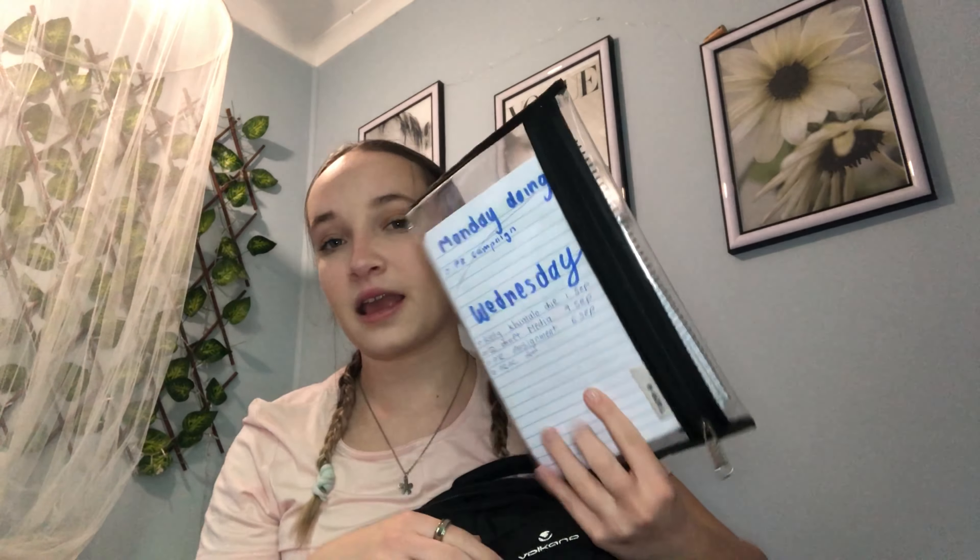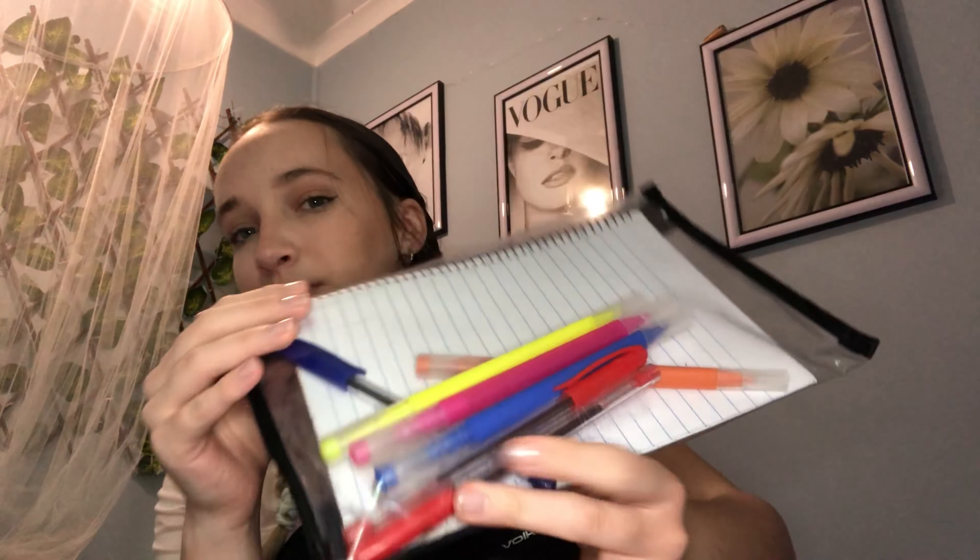Depending on the day and what subjects we have, I normally have a textbook in my bag. Sometimes I don't take all my textbooks because it gets quite heavy and I have to walk up six flights of stairs every day, so sometimes there are only two textbooks in there. I also have a clear pencil case with highlighters and pens, a notepad where I write all my activities and homework for the week, and a water bottle to keep me hydrated.